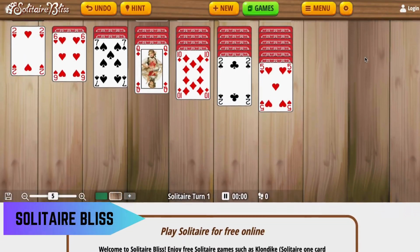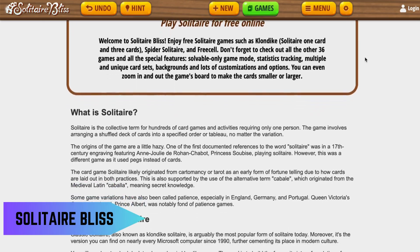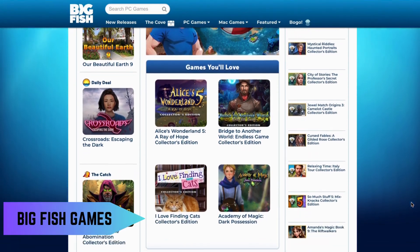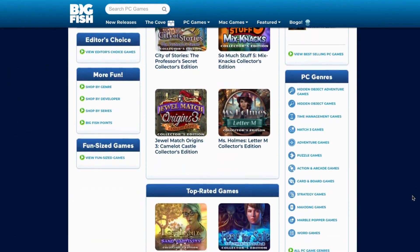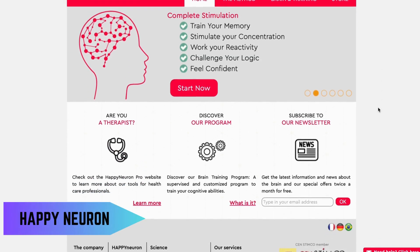If you love Solitaire, Solitaire Bliss is the place to go. It features various versions of the classic game. Big Fish Games offers free hidden object games, puzzles, and strategy games that are easy to play and enjoy.